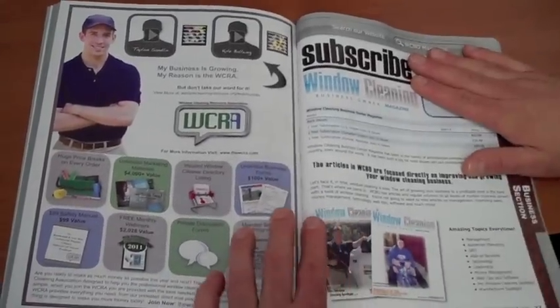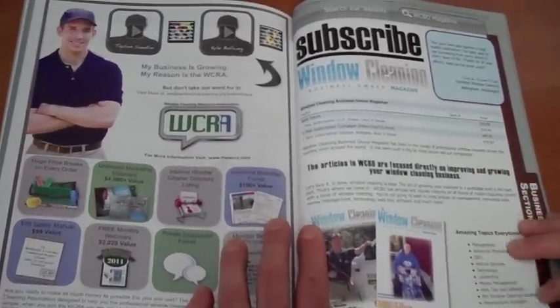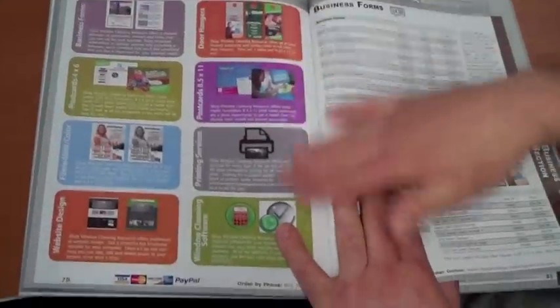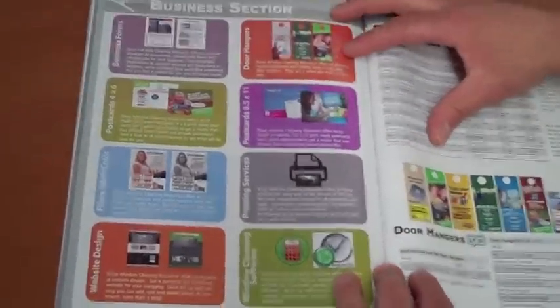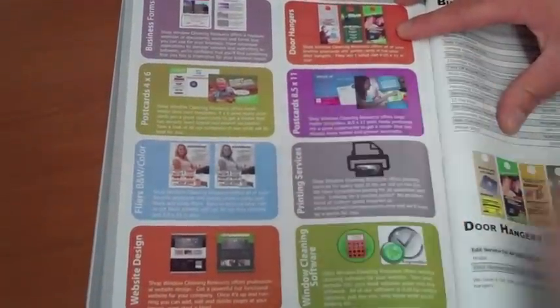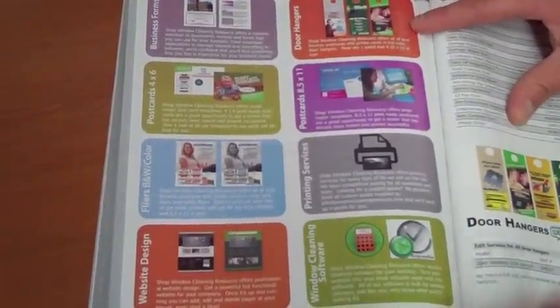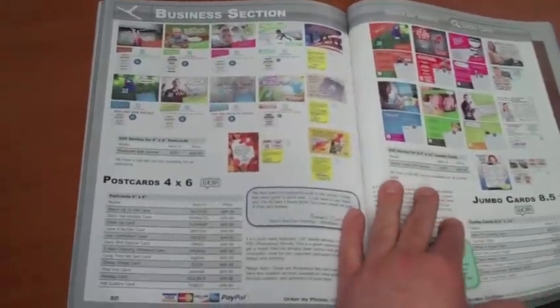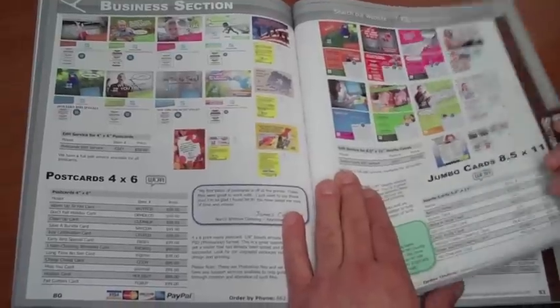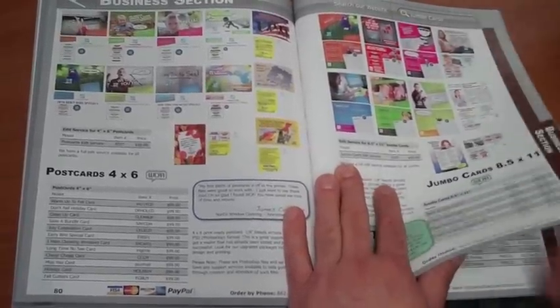Here's a nice ad for Window Cleaning Business Owner Magazine that tells you how you can subscribe. This is the business section — as you can see, we have samples of what our mailer templates look like: our door hangers and our flyers. Here's some more of the full color mailer templates; you can see the front and back here.